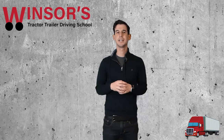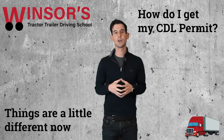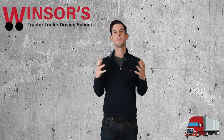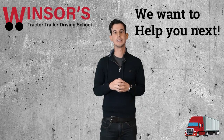Hey everyone, I've been getting a lot of questions lately on how to get your CDL permit in New Jersey. Things have changed due to COVID, so I want to give you all the information I can over this video. My name is Evan from Windsor's Driving School, and we help people every day pass their permit and also the road test to get their CDL. I want to help you guys and give you all the information you need to pass that test.